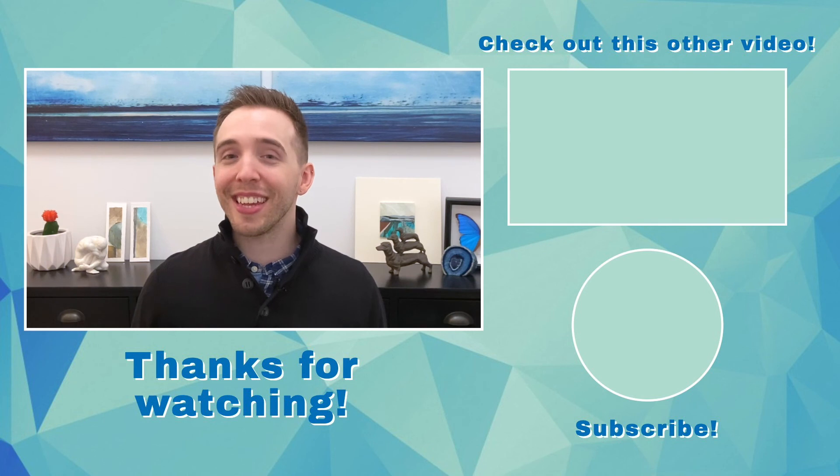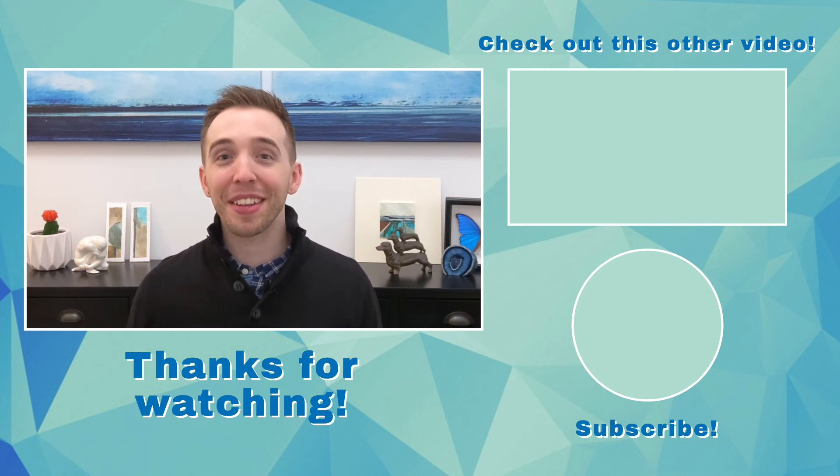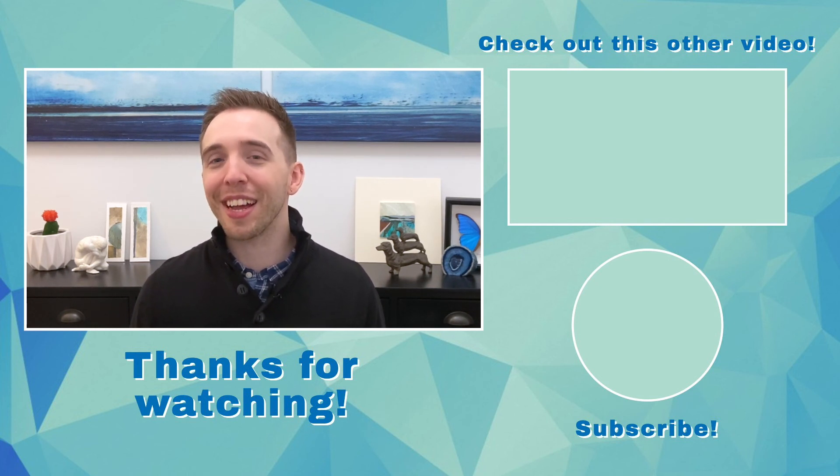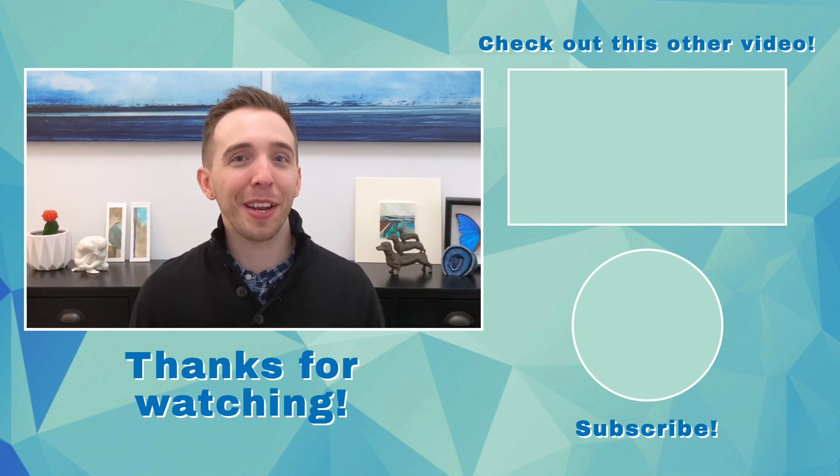Before you go, make sure to like, subscribe, and leave a comment. Let me know if you have any questions, have a personal experience in this area you'd like to share, or have ideas for a future video. Thanks for joining me, and I'll see you next time for another delicious bite of medicine.